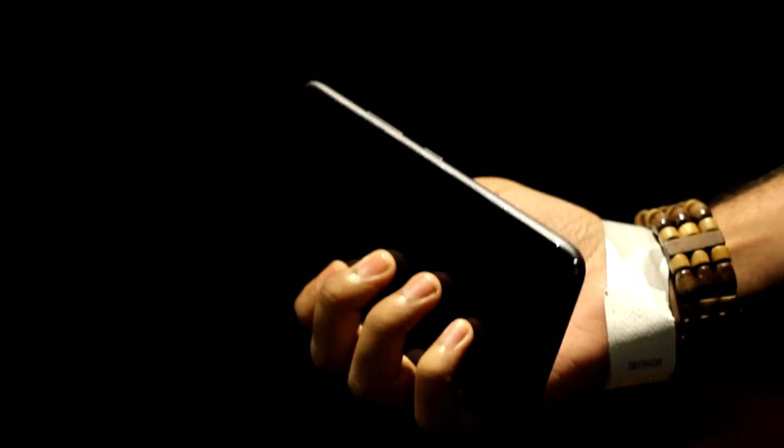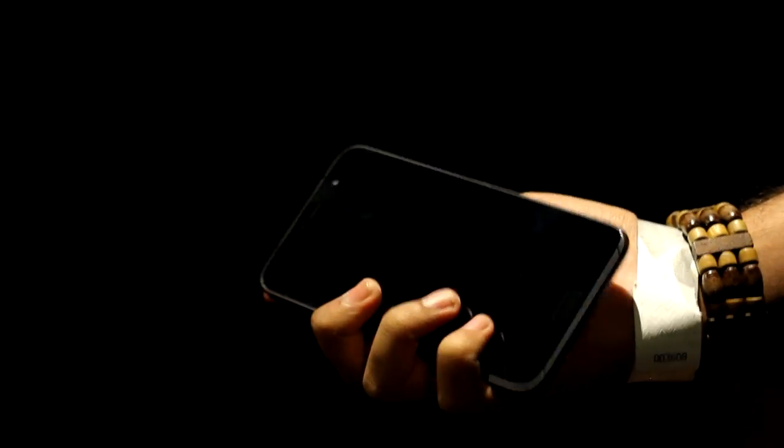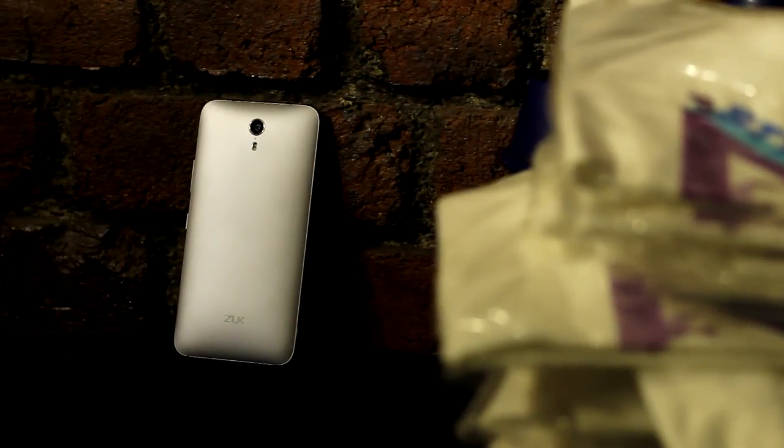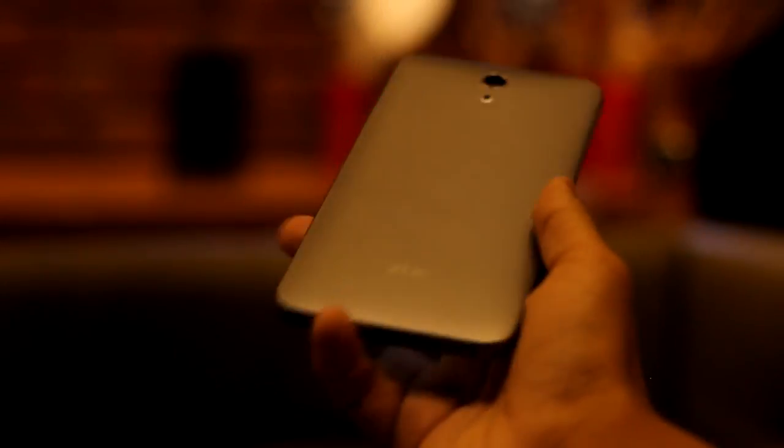Starting with the design of this phone, it is a pleasure to look at. Although it might seem that this company has taken other devices for reference, the design of this phone is significant at its own game. The materials used here are glass, metal, and plastic — solid construction and great in-hand feel.